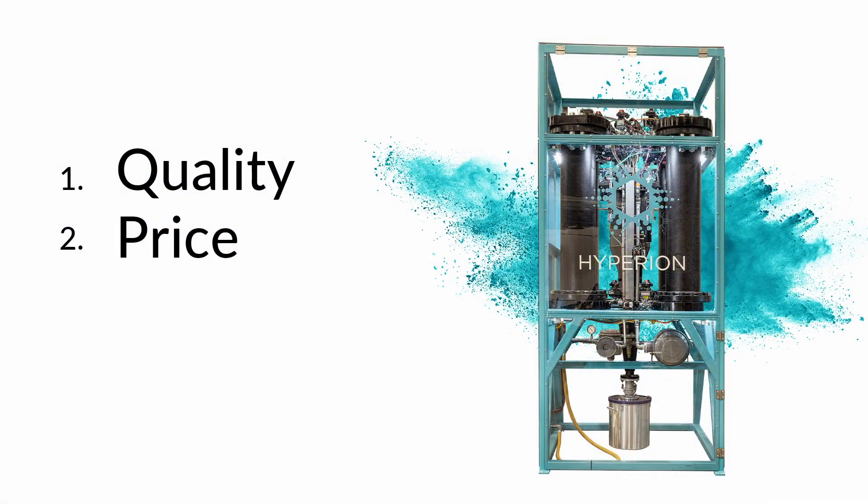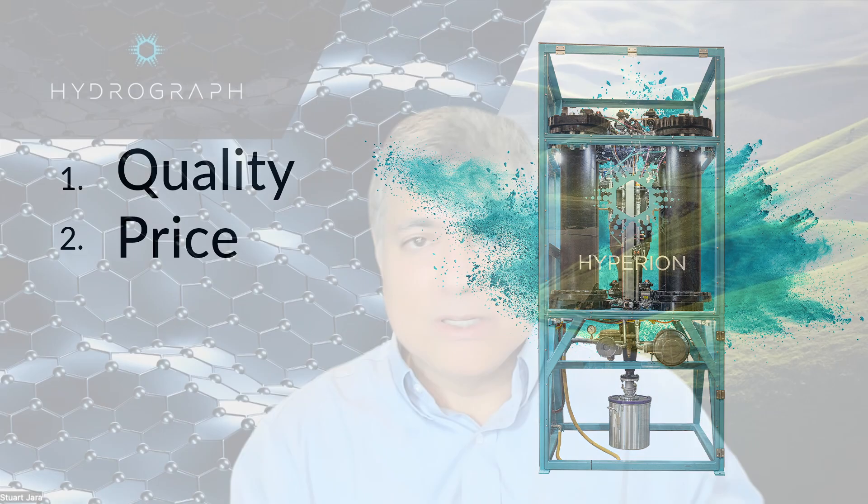Second is price. Hydrograph's process is very simple, using commodity inputs — industrial gases they can find anywhere at the same specification. This allows Hydrograph to place graphene anywhere in the world at affordable price points.